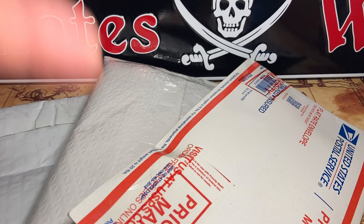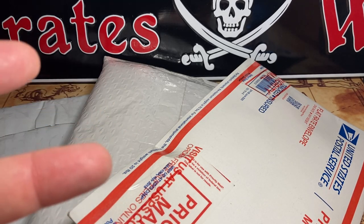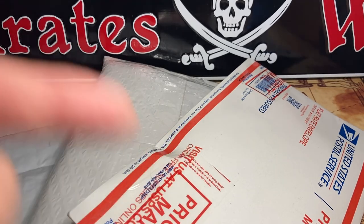What's up everybody? It's the Pirate Stacker coming at you. Today, I don't normally do a mail call, but this one's going to lead to a conversation.